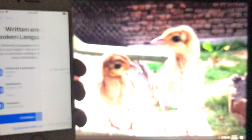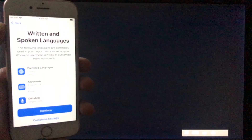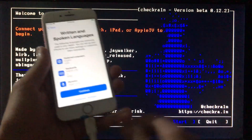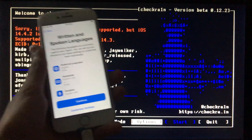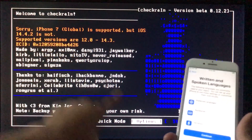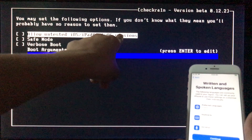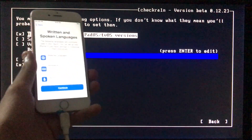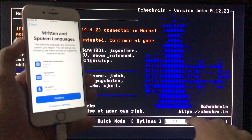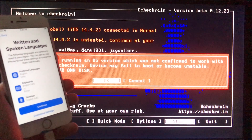First of all, we need to run the check-in, so we will connect our iPhone to the PC. If you have iOS 14.4.2, 14.4.1, or 14.4, you have to click on Options right here, then click on the first option — Allow Untested iOS Versions — and then click Back. Now to begin, we have to click Start, then click OK.